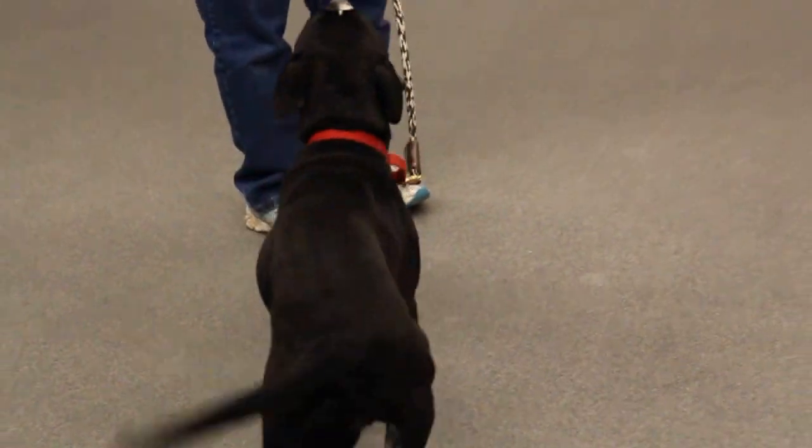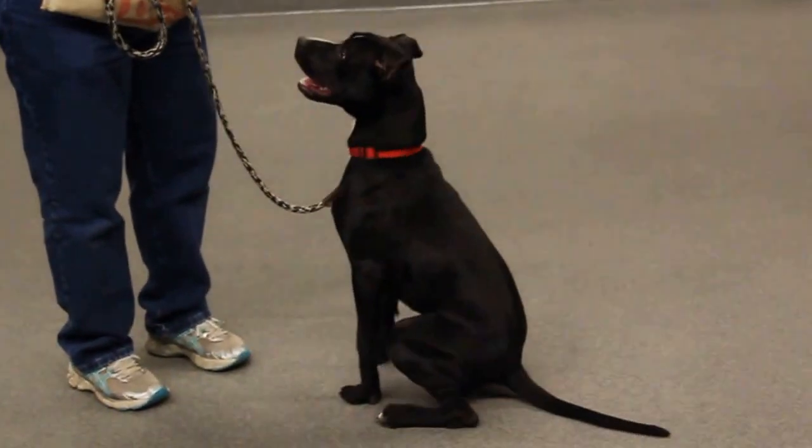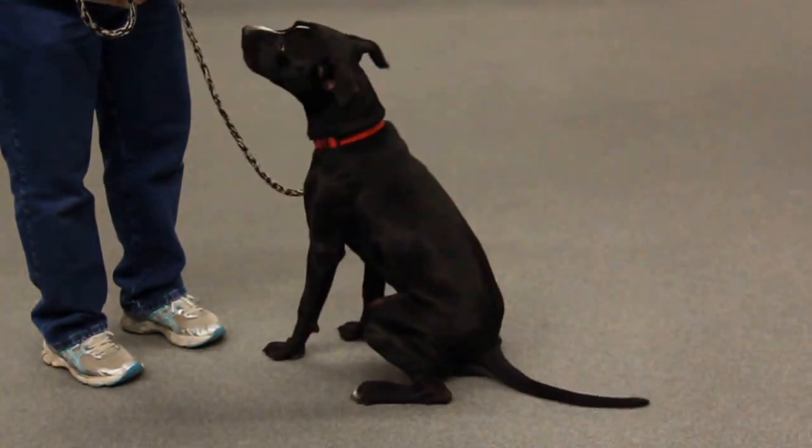She is just a sweet, playful young dog. She is going to make someone a terrific new companion.